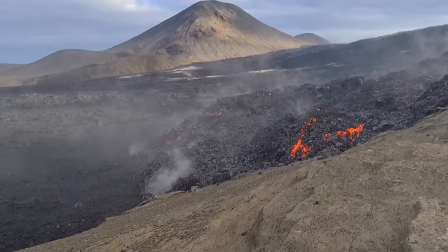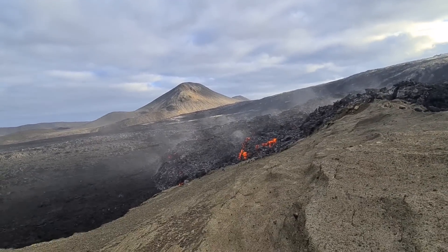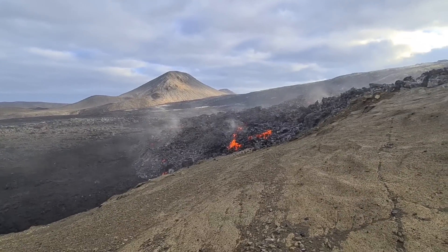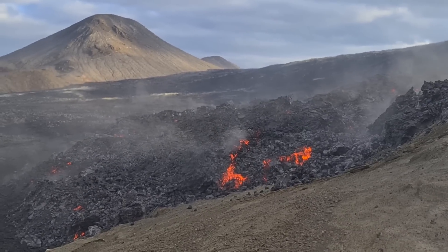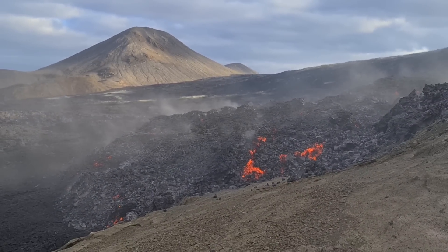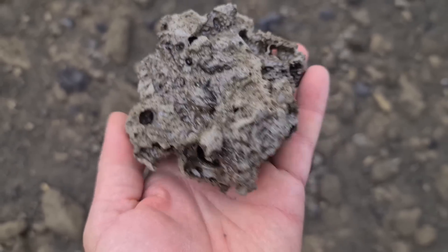Volcano from the back side. Here you see lava is pushing down, rolling over. Generating lots of cracking noise.